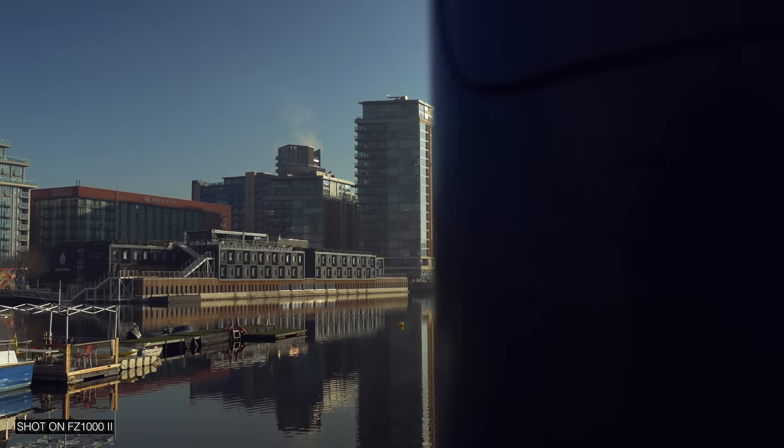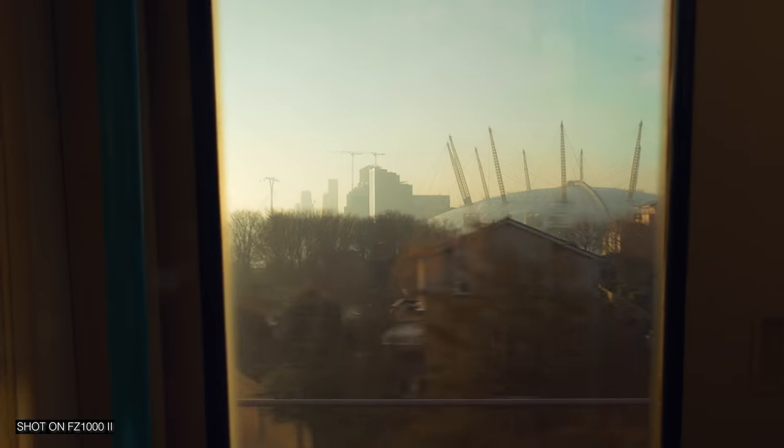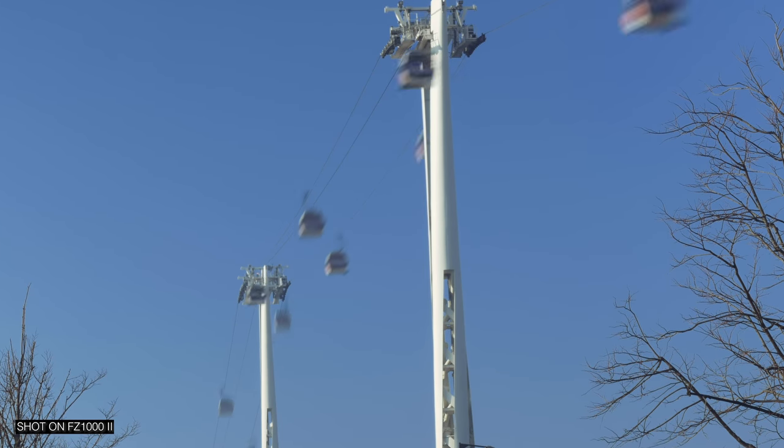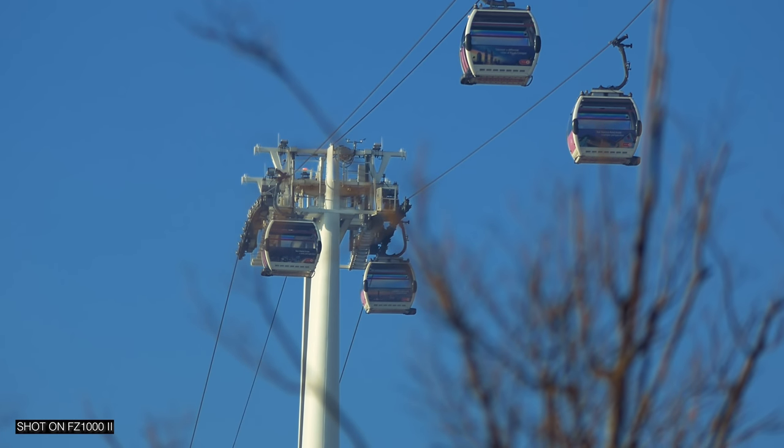It is another beautiful day here in London — it's February, which is very out of the ordinary. We're just by the O2, and I just wanted to talk about the lens on this thing. It's a 25mm to 400mm lens, which is a really big focal range to cover. Just to show you an example: this is at 25mm, and this is at 400mm. So you can see you've got a massive focal range to work with.